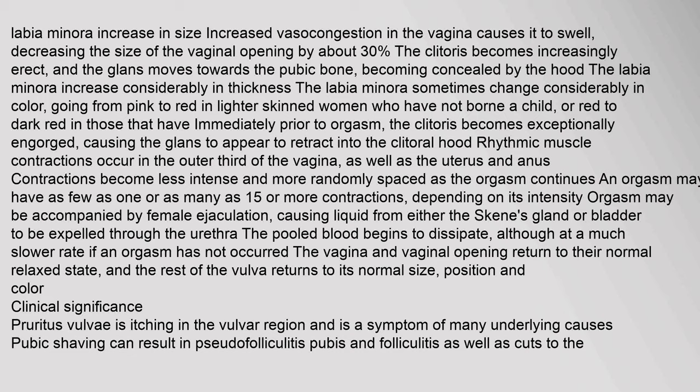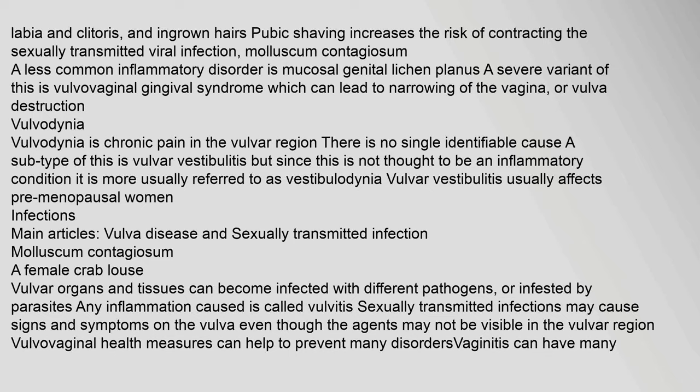The pooled blood begins to dissipate. If an orgasm has not occurred, the vagina and vaginal opening return to their normal relaxed state, and the rest of the vulva returns to its normal size, position and color. Pruritus vulvae is itching in the vulva region and is a symptom of many underlying causes. Pubic shaving can result in pseudofolliculitis pubis and folliculitis, as well as cuts to the labia and clitoris, and ingrown hairs. Pubic shaving also increases the risk of contracting the sexually transmitted viral infection Molluscum contagiosum.